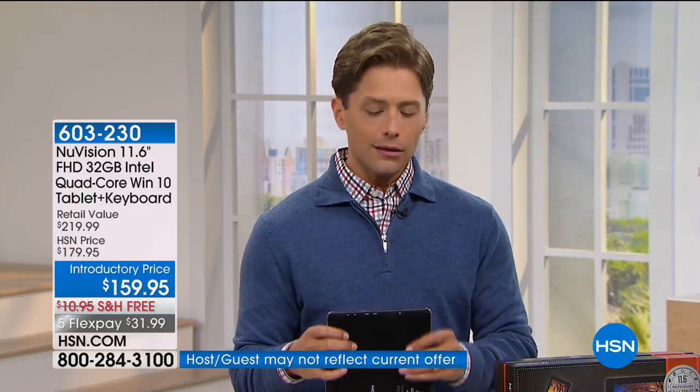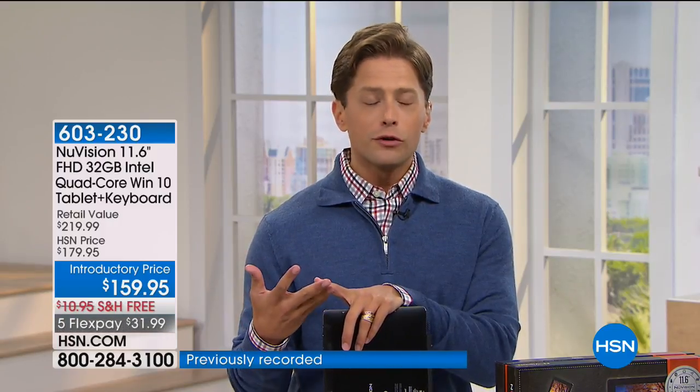The bottom line is, here at HSN we don't often get the opportunity to present Windows tablets — they've become very expensive and are hugely in demand. This is a one-time special deal that we were able to negotiate for the largest screen, the most amount of power, for truly the most impressive offer we've ever put together.